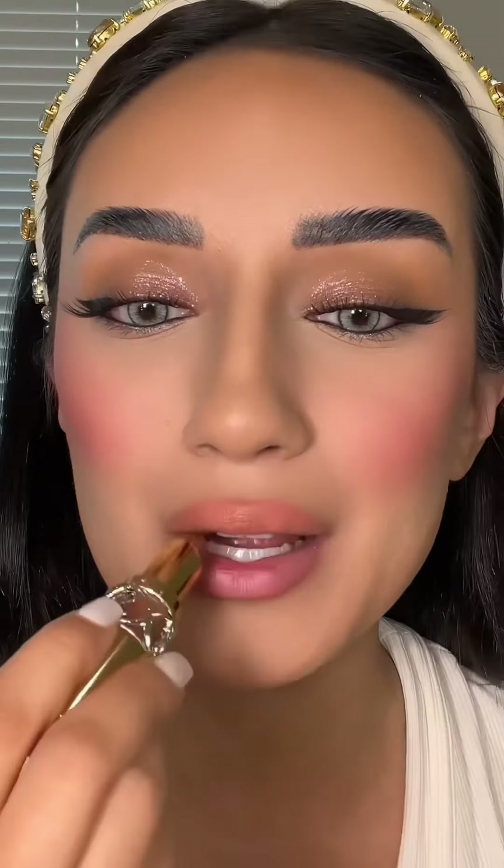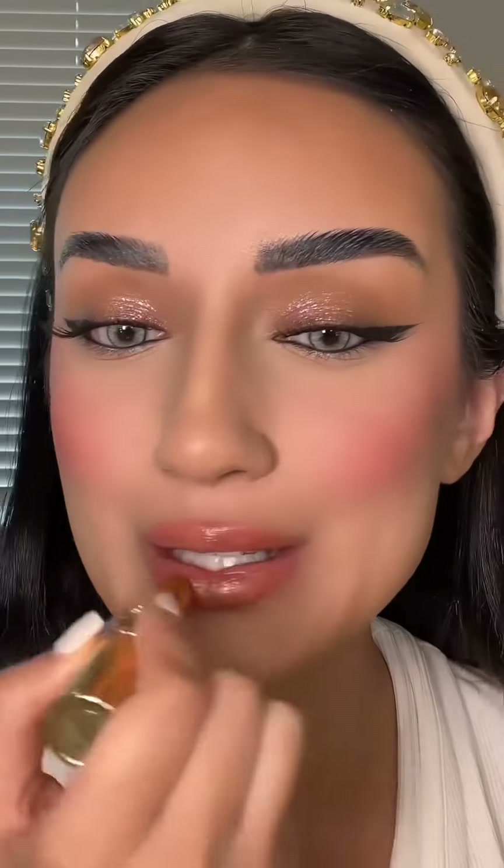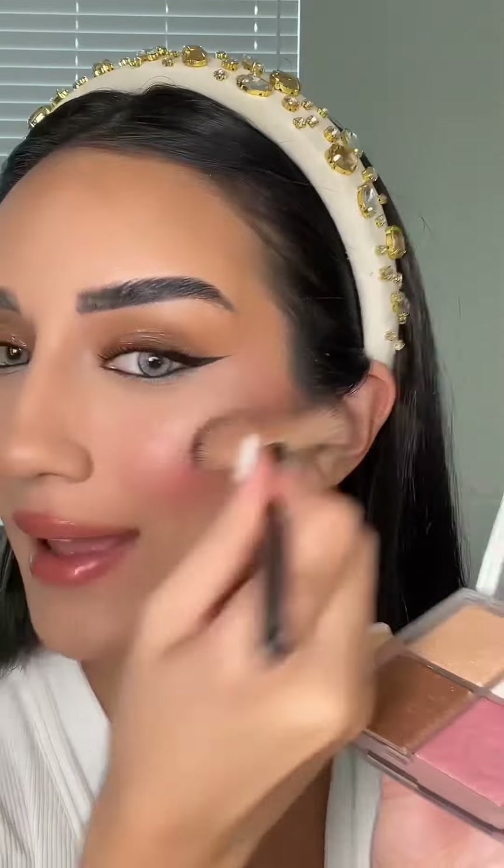For highlight, I'm going to use this Dior highlighter palette — it is about $50. And here is my full face! What do you guys think? What should I do next?